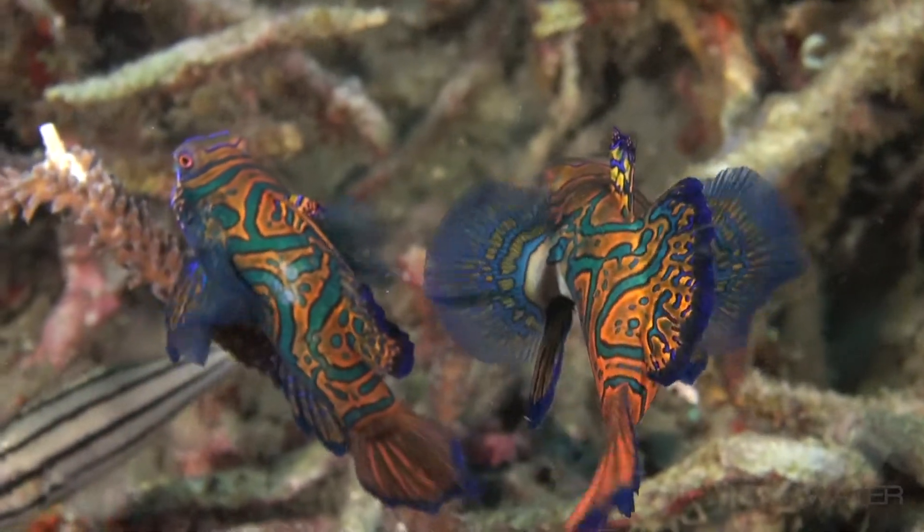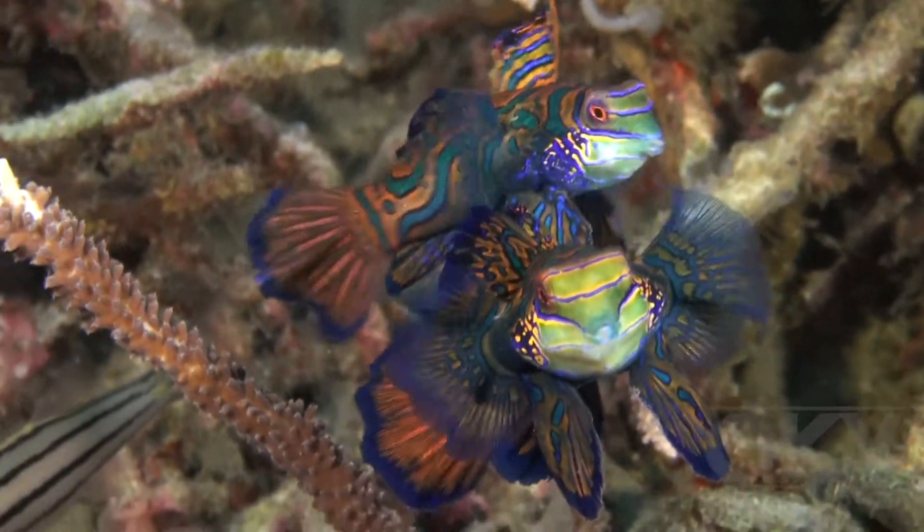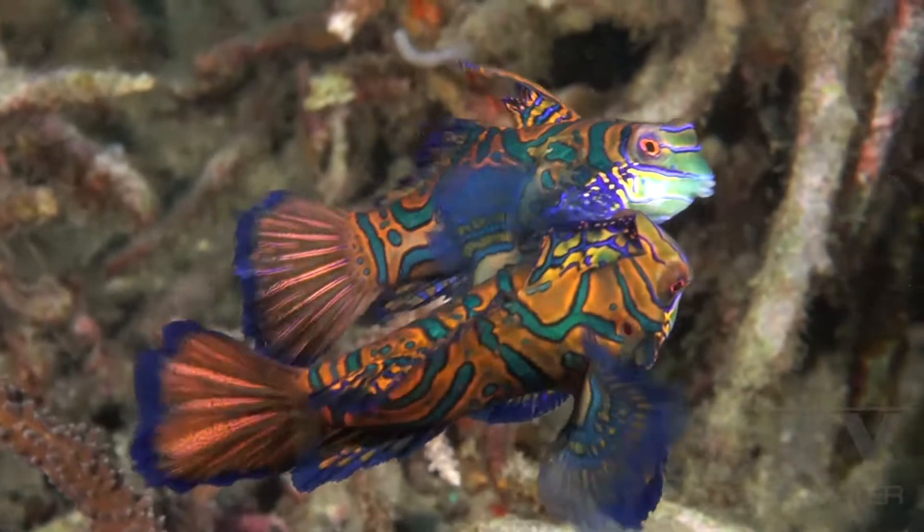Mandarin fish do not have scales. Instead, they have a toxic mucous coating to repel predators and to keep them free from parasites.